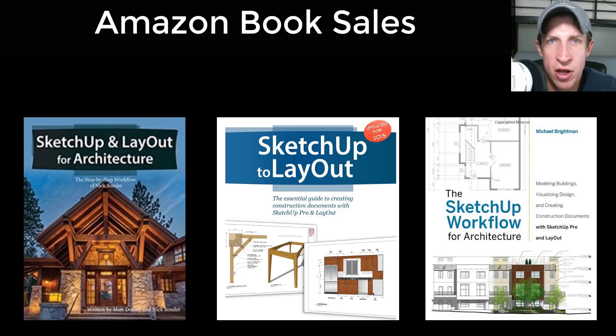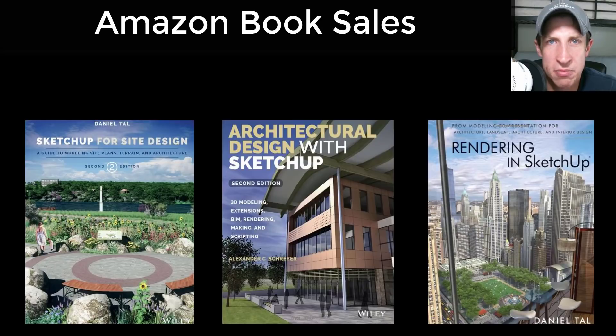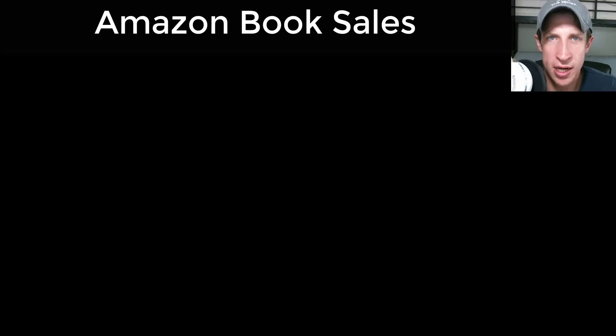All of the books on Amazon — stuff from Daniel Tao including the SketchUp to Layout book, as well as Michael Brightman's books — those are still on sale. I'll link to all of those in the notes below. Just a lot of cool stuff still going on, and I want to make sure you guys are aware of it.